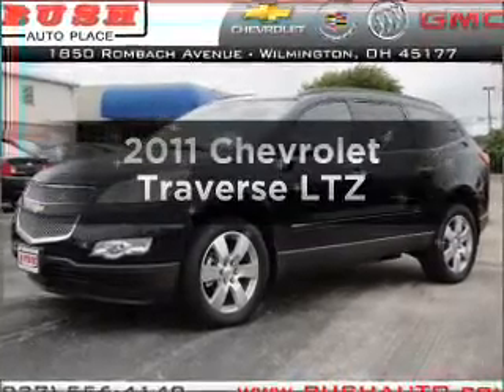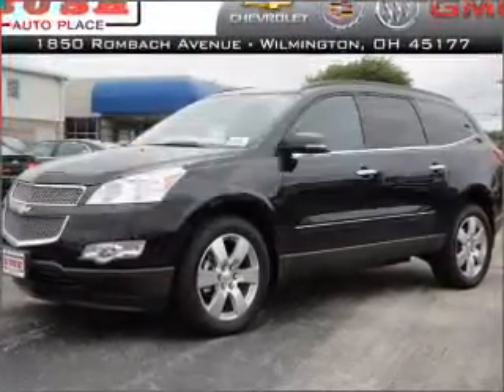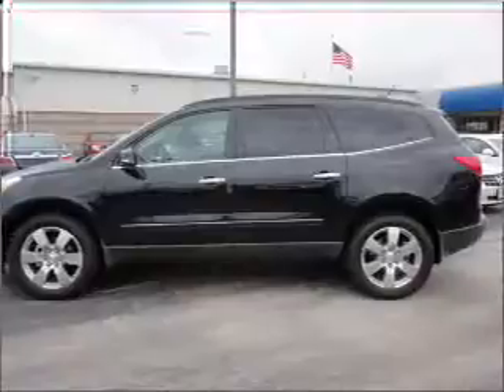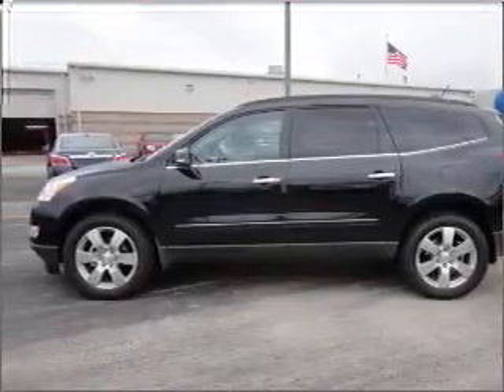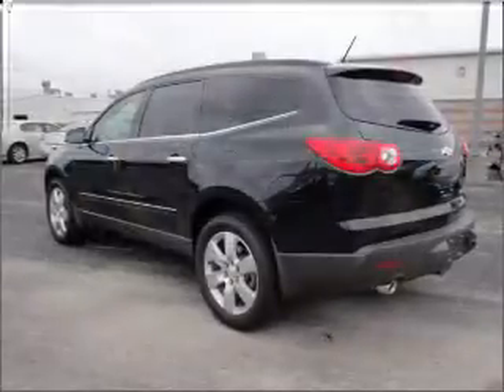The 2011 Chevrolet Traverse. Travel the roads in style and comfort in this great vehicle with a solid six-cylinder engine connected to a smooth-shifting six-speed automatic transmission.